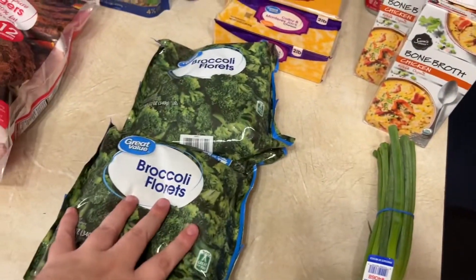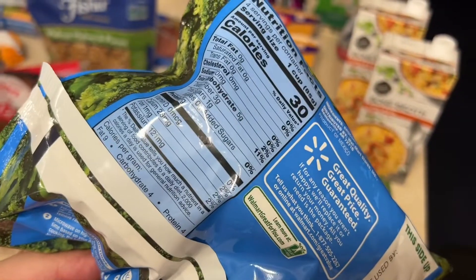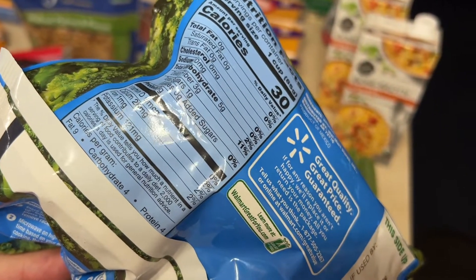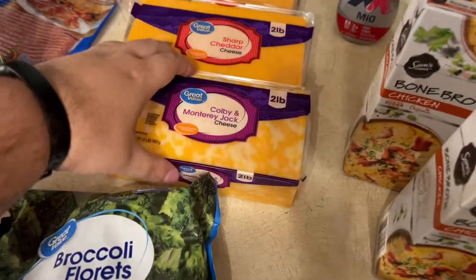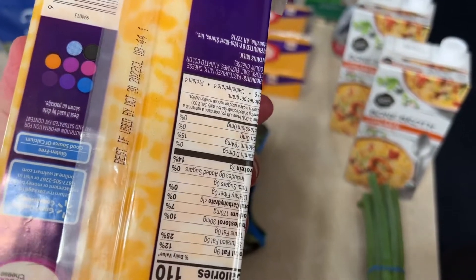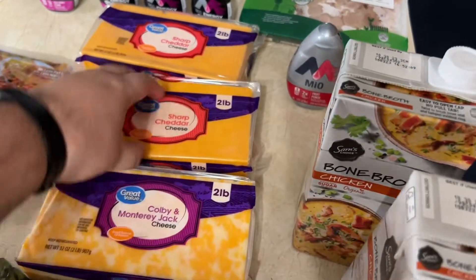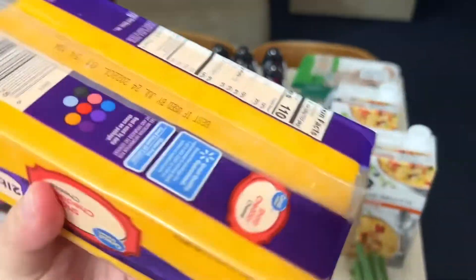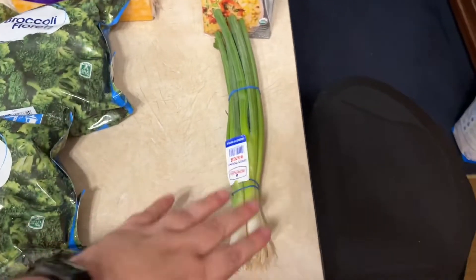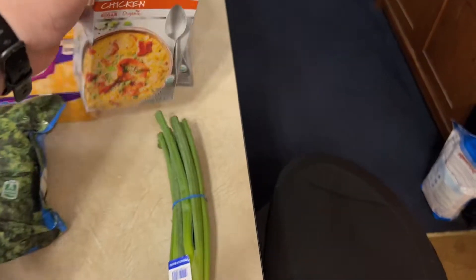Two bags of broccoli florets. I'm gonna make a loaded broccoli and chicken casserole — five carbs per serving minus three dietary fiber, so two carbs per serving. Got some Colby and Monterey Jack — less than a carb per serving — four pounds. Got four pounds of sharp cheddar at less than a carb per serving. Some green onions. Some chicken bone broth — zero carbs per serving.